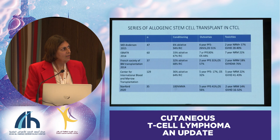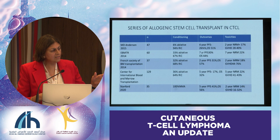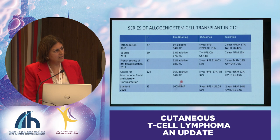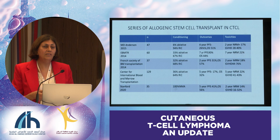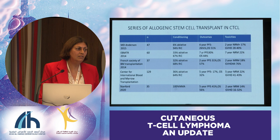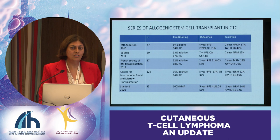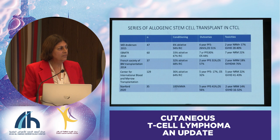Regarding allogeneic stem cell transplant: these published series have pretty small patient numbers because it's not done very often. There is consensus on using reduced intensity regimens. If you look at outcomes, progression-free survival is around 50% at best, and a lot of these patients will relapse. But the relapses we see are early stage and more manageable, and transplants are only being done in life-threatening situations—aggressive disease, first relapse. Using the PROCLIPI data, we can now probably better select patients who we think are going to have poor prognosis or worsening outcomes in the first few years and choose better candidates for transplant.